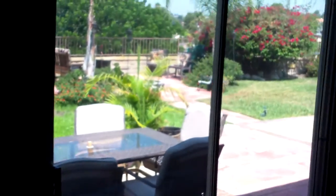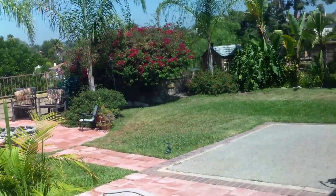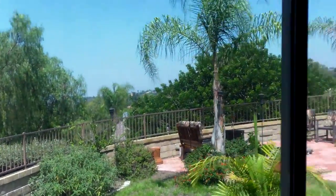I like it. There's a couple things that need to be done, but generally I like it. Looks like there's a little playhouse over there in the corner. Nice setup, nice view.